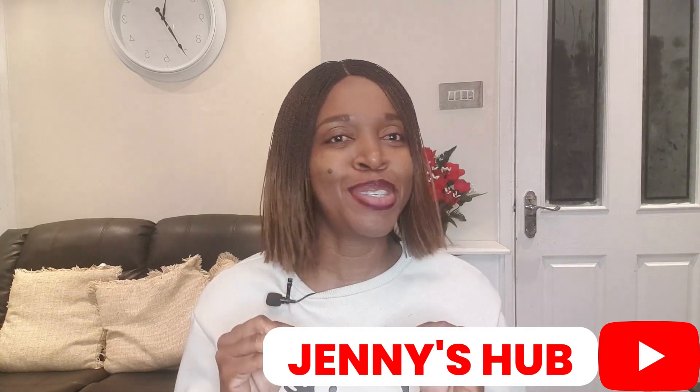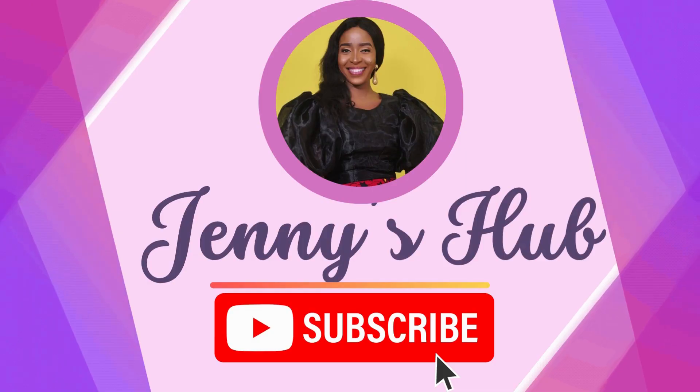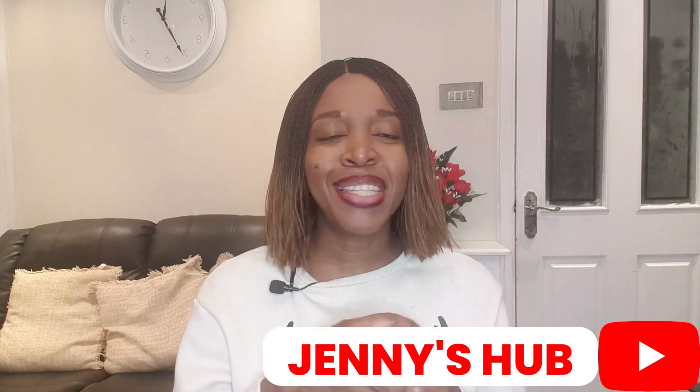In this video today, I will be giving a breakdown of courses that you need to take if you want to get a sponsored job. Hello guys, welcome to my channel. My name is Jane, and this is my community, Jane's Hub. I'm a healthcare worker working here in the UK. On this channel, I share information about living in the UK, relocating abroad, and getting sponsorship jobs. Today I'll be sharing something that a lot of you have demanded, and I'll be showing you on my screen the websites where you can take these courses and stand out in all your applications.